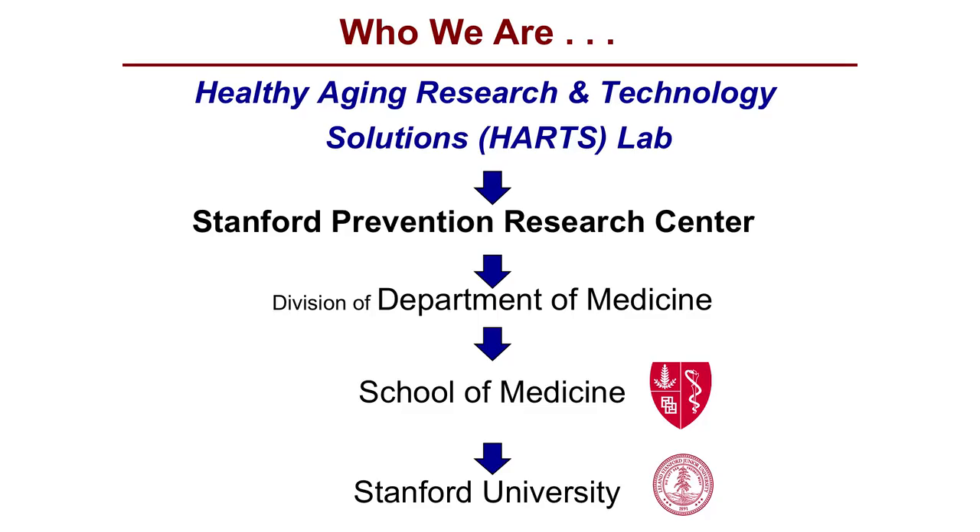To situate our lab in the School of Medicine, we're part of what's known as the Stanford Prevention Research Center, which has been around for about 45 years. It's a world leader in chronic disease prevention and control. That center is a division in the Department of Medicine here at Stanford Medical School, which is part of the seven schools that make up Stanford University.